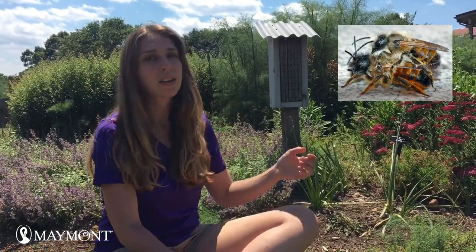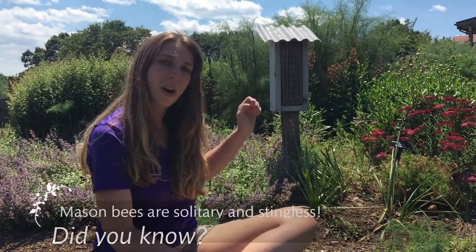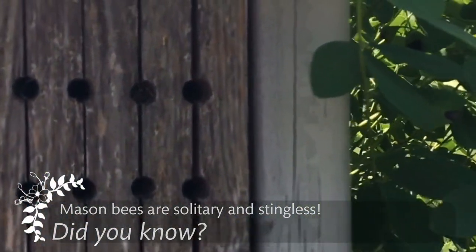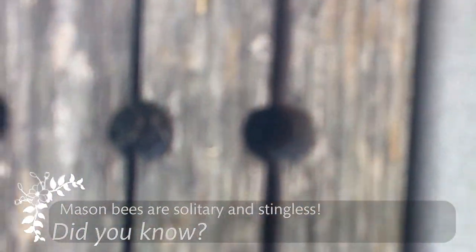Here in our garden, we also have these mason bee houses. Mason bees are one of our most important pollinators, and they can pollinate about 2,000 flowers every single day. Mason bees utilize holes that have already been drilled in the wood by things like carpenter bees or woodpeckers, and then they use mud to pack into those holes to create cells where baby bees can develop. Do you remember that bumblebee we saw a minute ago? It had hairs on its legs called scopa, and that's where they collect pollen. Mason bees actually have their scopa on the underside of their abdomen, and that's how they collect pollen.